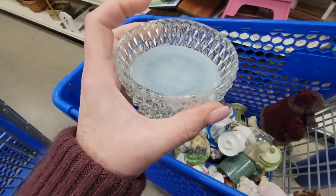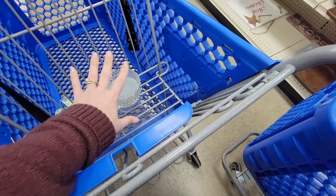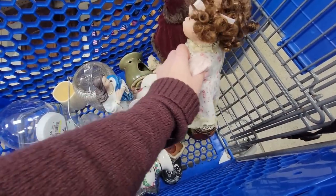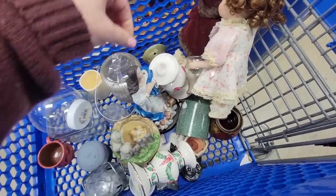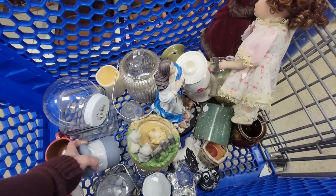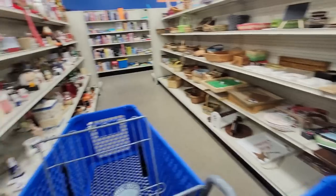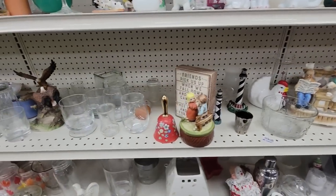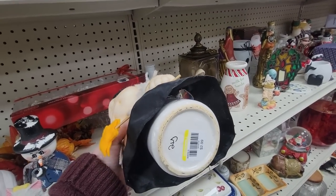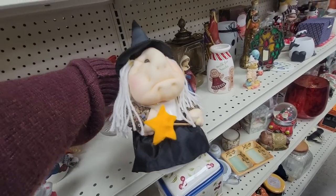This is the bottom of a fairy lamp. Maybe we can find the top. We'll put it in the cart. They were taking things off the shelves and putting them in this cart, so I don't think the other part of it is in here, but we'll have to look and see if we can find the other half. That's our goal. Well, that's a grumpy witch. Oh, she's a planter. Look at her. I like her, though.